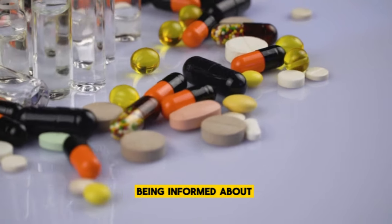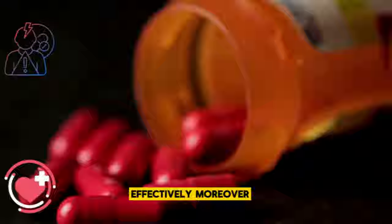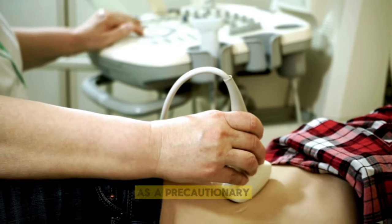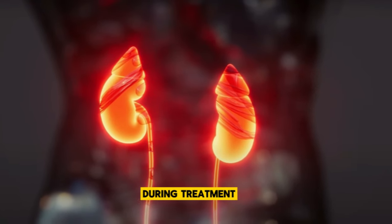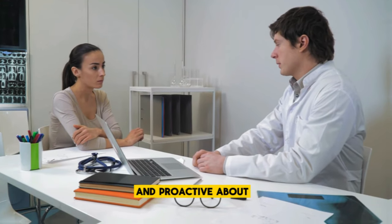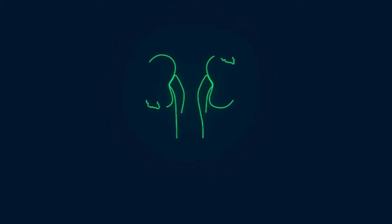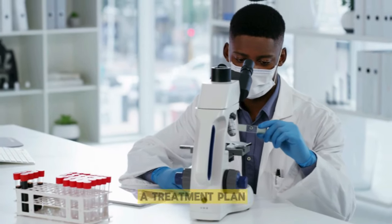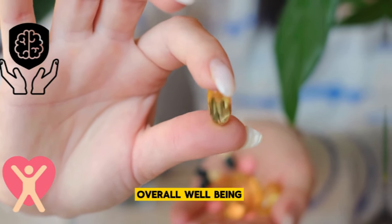This doesn't mean you have to steer clear of PPIs entirely, but it does underscore the importance of open communication with your healthcare provider. Discussing the duration of PPI use and any potential risks is a crucial step in safeguarding your kidney health while still managing your symptoms. Being informed about the medications you're taking allows you to weigh the benefits against the risks effectively. Your doctor might suggest routine kidney function tests as a precautionary measure to ensure that your kidneys remain healthy during treatment.